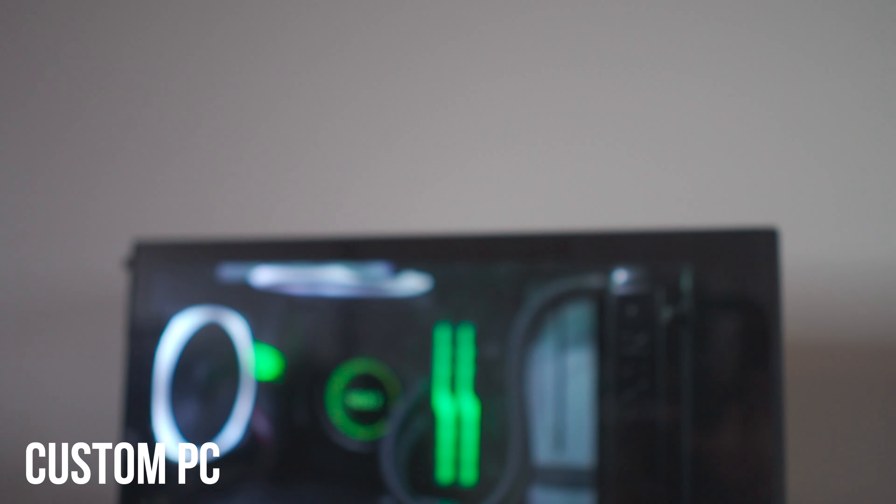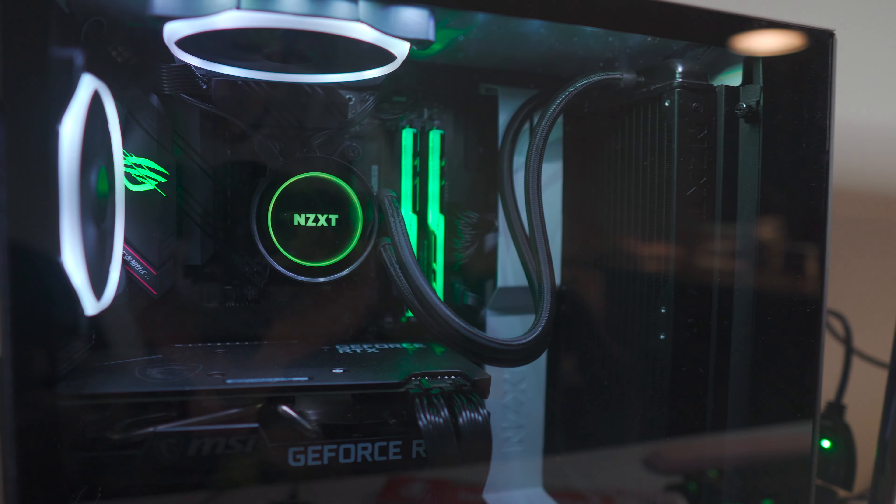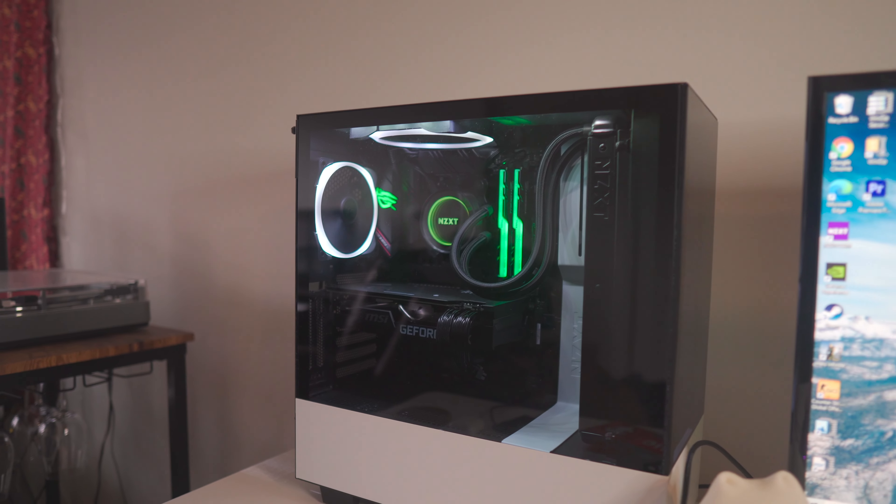First, arguably the most important part of my setup is my PC. I use it primarily for work, gaming, and video editing. It has an RTX 3070 GPU, an AMD 5800X processor, and 32 gigs of RAM, just to name a few of the specs.